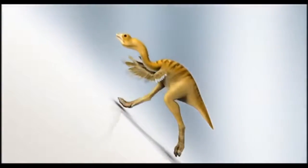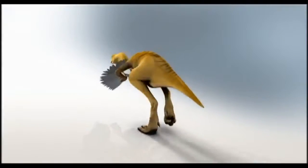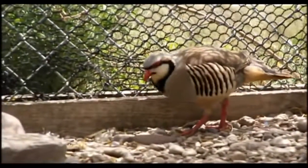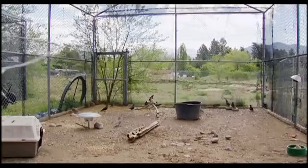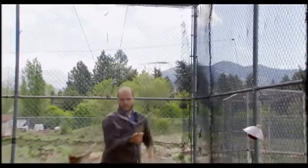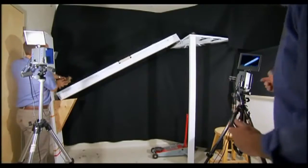In other words, if given the choice between using their wings or their feet, birds will choose to remain on the ground. To test their hypothesis, Dial and Jackson put birds in a position to choose between flying and keeping their feet earthbound. They take birds that are fully able to fly and place them at the foot of a ramp with a steep incline.